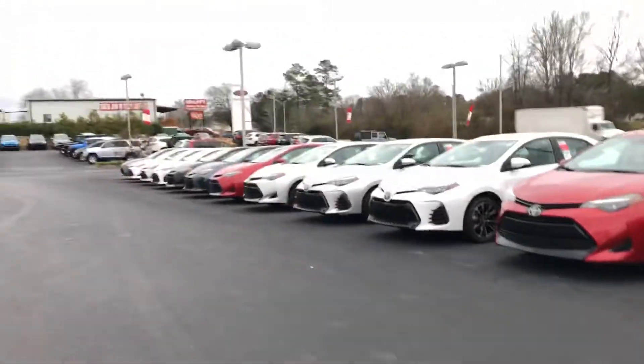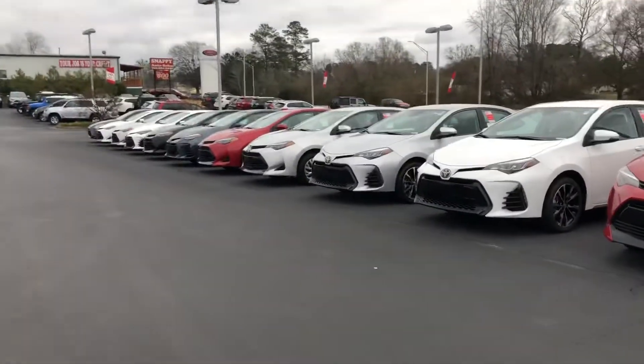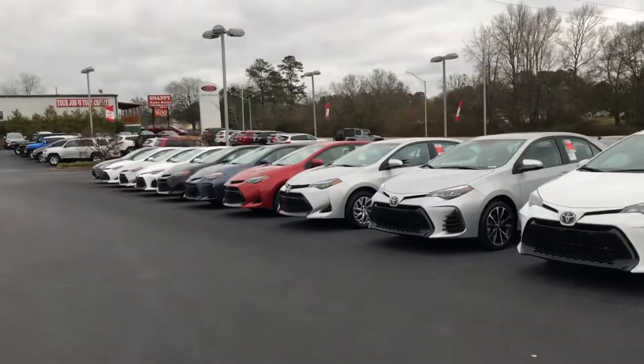I'm Doddell here at LaGrange Toyota. Today I'm going to show you our inventory of 2019 Corollas.